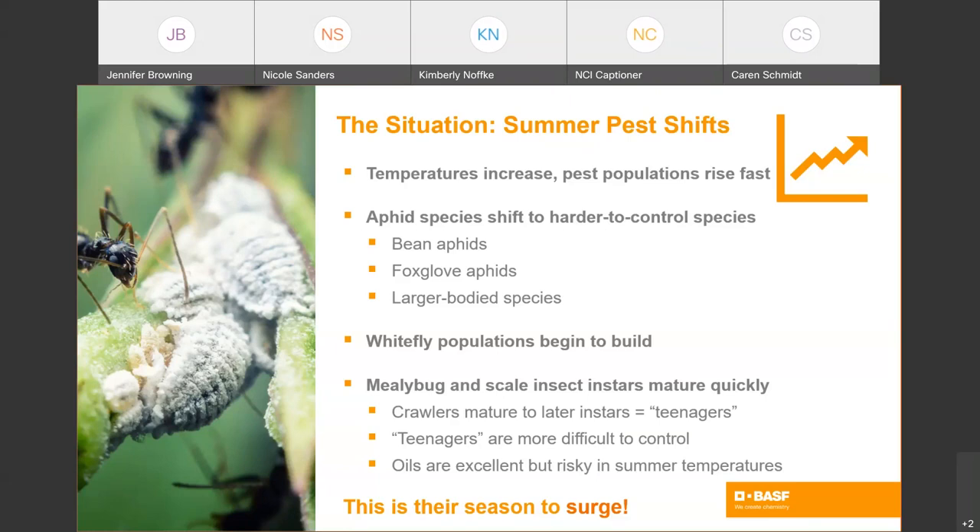The eggs become crawlers. The crawlers mature very quickly in climbing temperatures, turning into later instars — what I like to call teenagers. The teenagers are more difficult to control, while oil applications are excellent at killing adults and really any stage of mealybug, scale insects, whitefly, and aphids. Oils are more difficult to use safely in high temperatures and humidity. Ants will come in and ranch piercing and sucking insect pests, especially aphids, mealybug, and scale, protecting them from natural enemies and helping their populations build. So we have to have a plan to deal with all the strategies the pests have evolved to survive and thrive in summer.